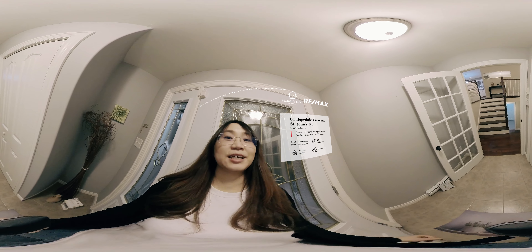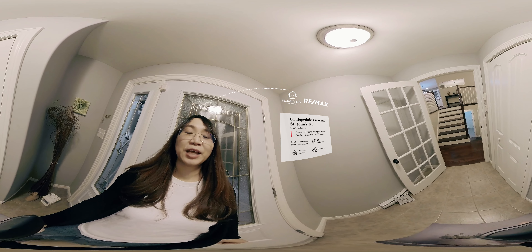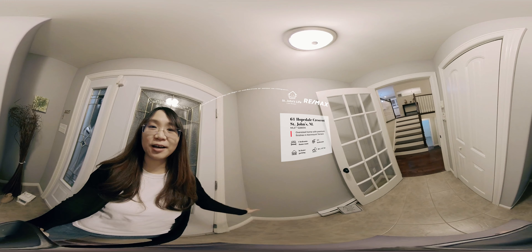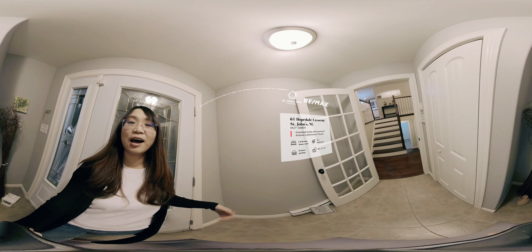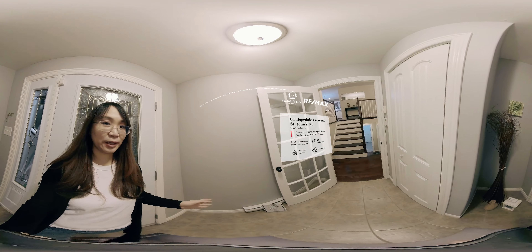Hi, this is Winnie with the St. John's Life Real Estate Team of RE-MAX. Welcome to 61 Hopedale Street. This beautiful property in Camon Terrace features an oversized upstairs and downstairs, a double garage so that you have plenty of room for your guests or your expanding family.